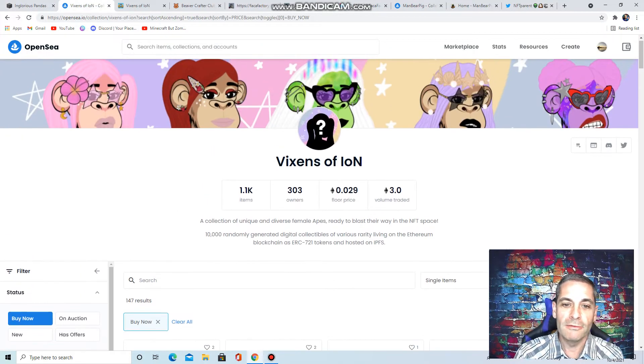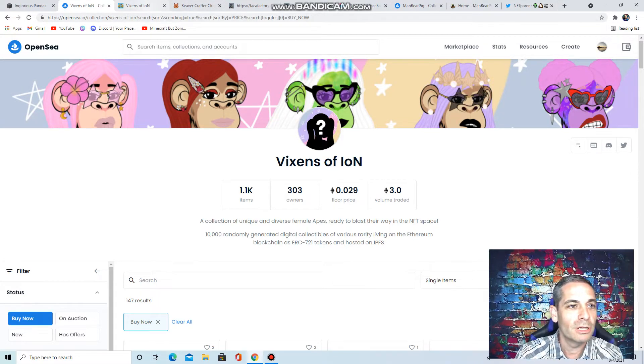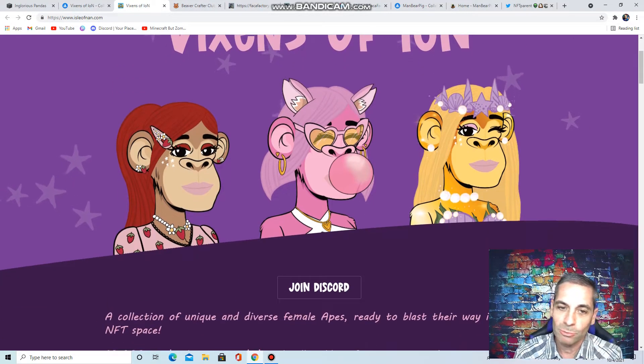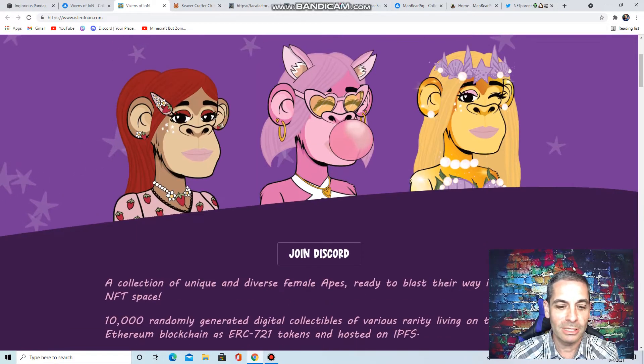Next one, we're going to talk about Vixens of Ion. We're going to be talking a lot about Ion because they're kind of a large conglomerate with a lot of different things going on. They're involved with the bananas and all kinds of other projects. They have a really neat site — look at these, they're really cool. I'm just a thing for art and I think these just look really neat.